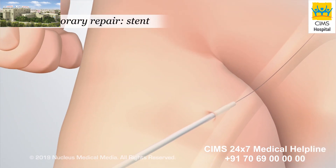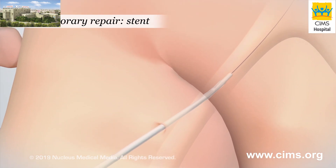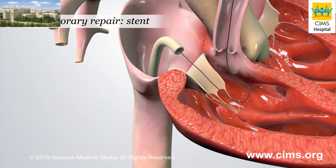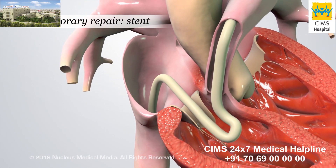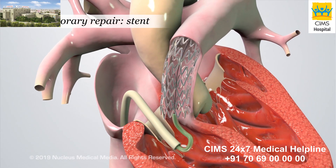During a stent procedure, a tube called a catheter will be inserted through a small incision into a blood vessel in the leg. The cardiologist will use the catheter to place a device called a stent inside the narrowed area of the pulmonary artery. This allows more blood to flow to the lungs.